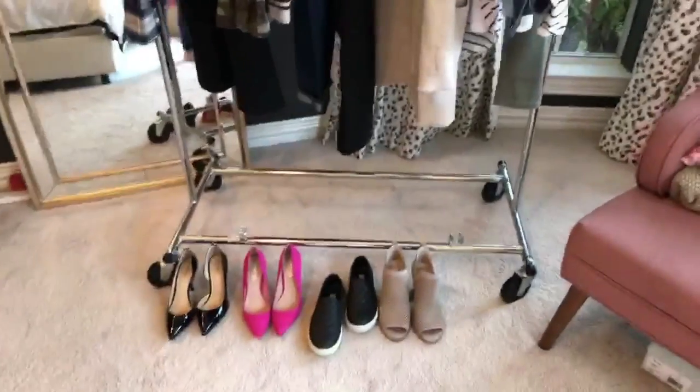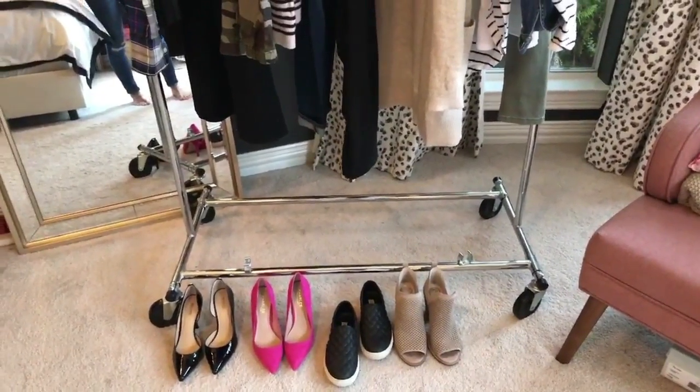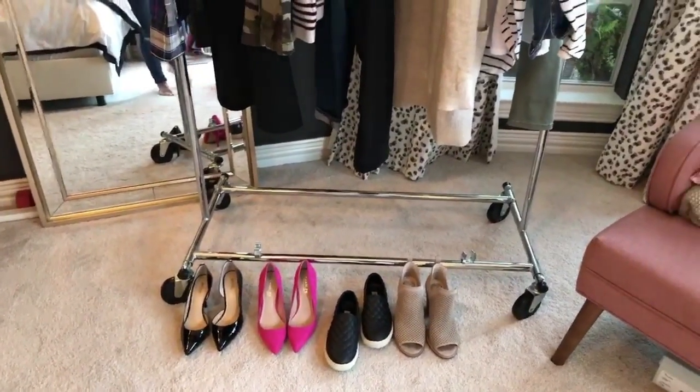Next up is shoes, and I curate those fairly carefully so I'm not again overpacking. I don't want duplicates — no need to have two pairs of sneakers — so I pair them down to make sure I have just what I need and can mix and match.